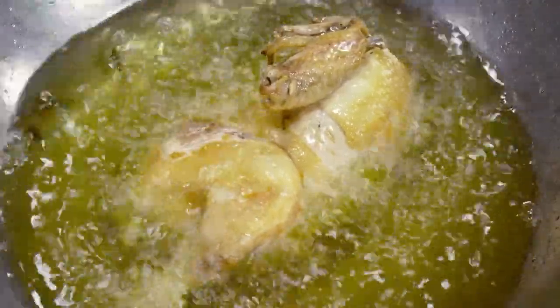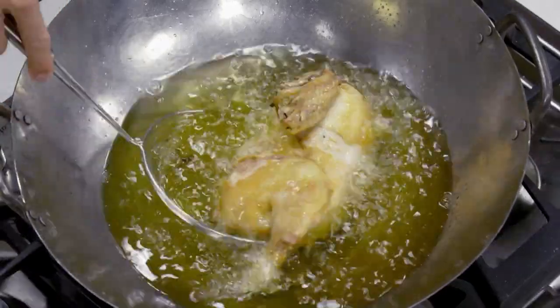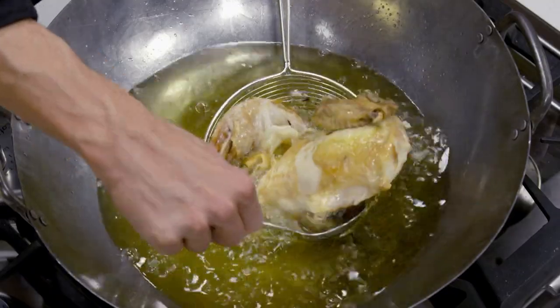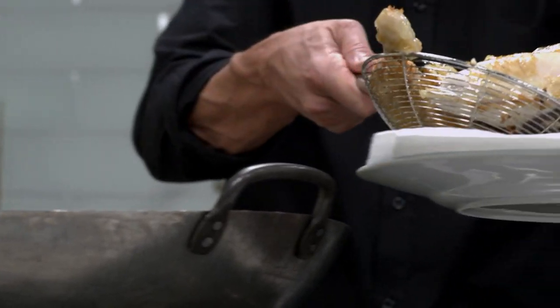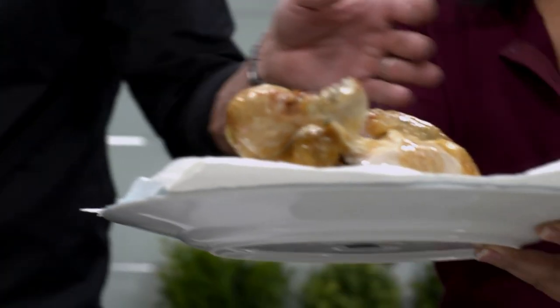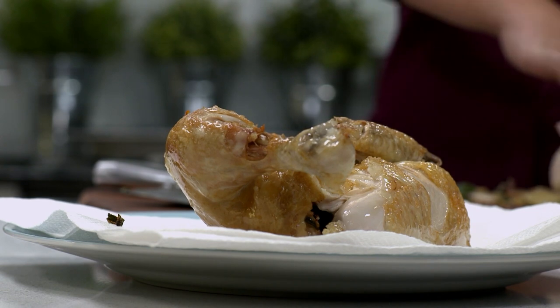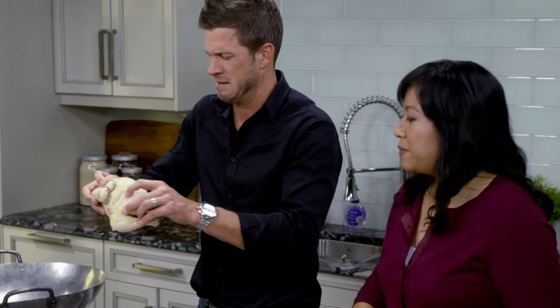It's ready now. Use the trusty spider — scoop it out and place it on the paper towel here to drain. This is a two-hand job. I think that leg has your name on it. We're going to do the same thing for the other half — same process, in you go.